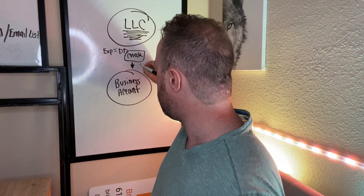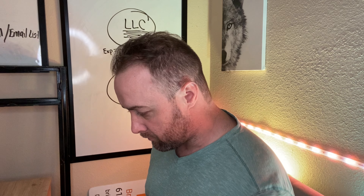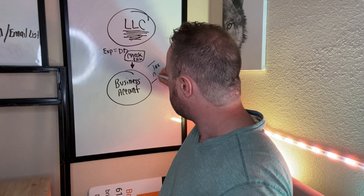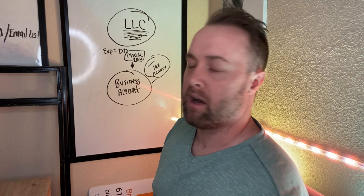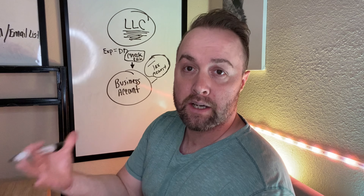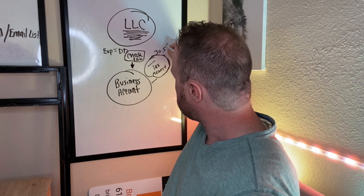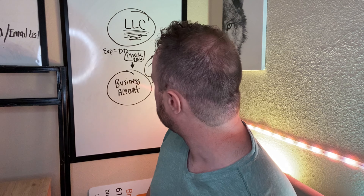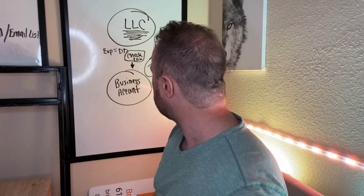So now you've got a $10,000 check deposited into your business account. Within your business account, you also have a separate tax account. What I highly suggest doing — it's always better to have some left over after you pay your taxes — is to automatically take 30.5% out of that check and put it into the tax account. So that's $3,050 going right there.